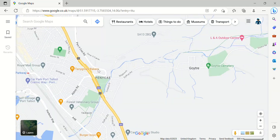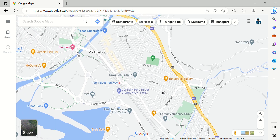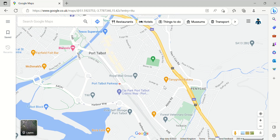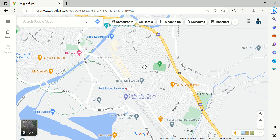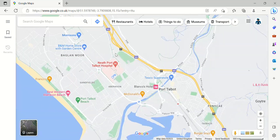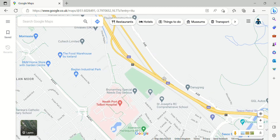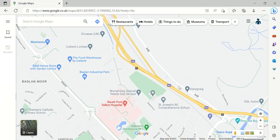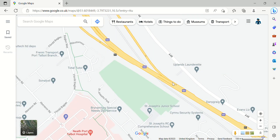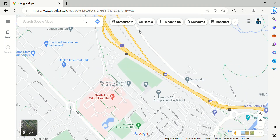Junction 40 is up next — where's 39? The M4 is missing a few junctions, I don't know why. Junction 40 is the junction for Port Talbot, and so is Junction 41. Junction 41 looks like something has gone wrong with it — this junction has gone wrong.